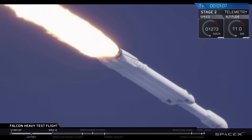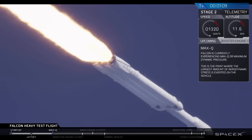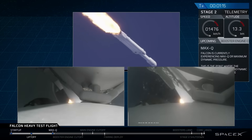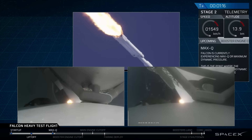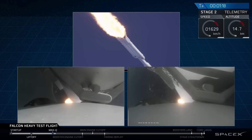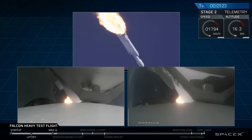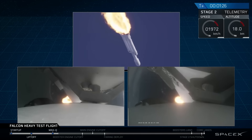Vehicle is supersonic. You've heard the call-out — vehicle is supersonic. Side boosters are now throttling back up to full power. Vehicle has reached maximum dynamic pressure. We're past max Q, the period of maximum loads on the vehicle.